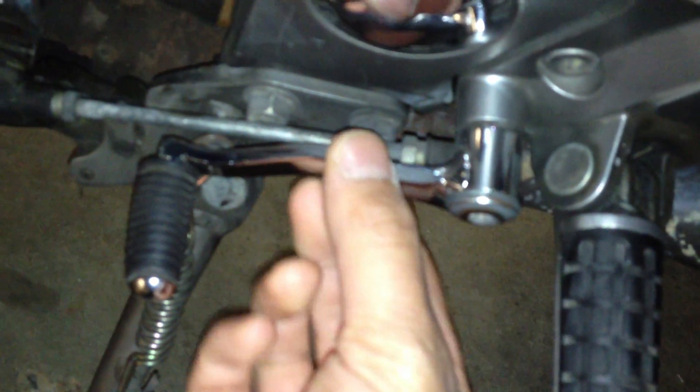And this is the shifter. I don't know if this is normal, but it seems kind of loose. It's tight in there, but as you can see, I'm not using that much force.